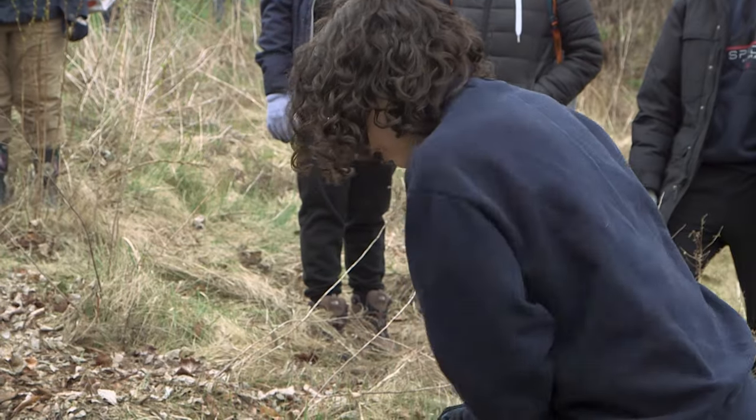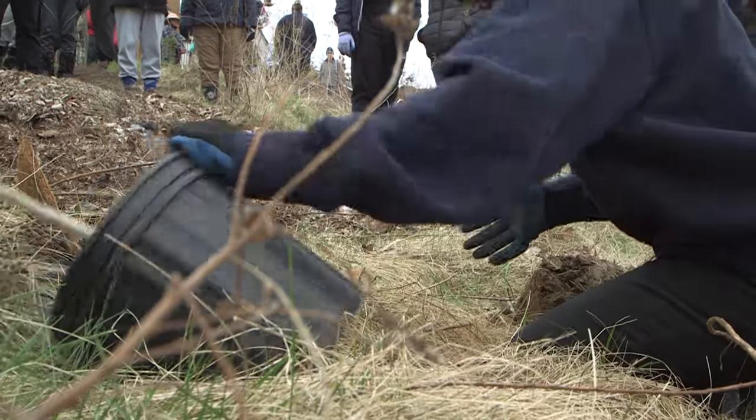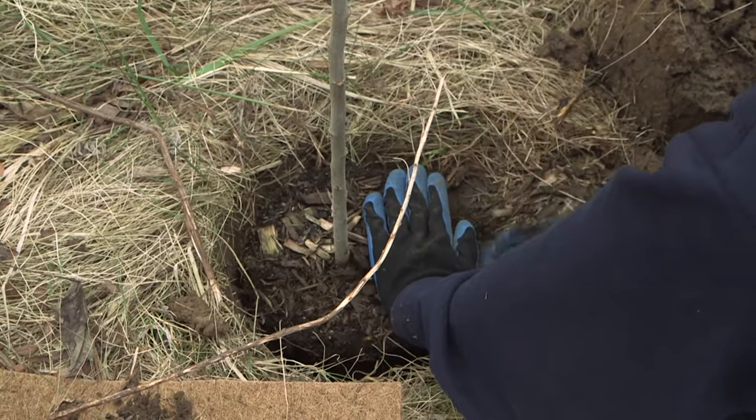The morning began with a demonstration as staff from Credit Valley Conservation showed close to 50 volunteers how to plant trees and shrubs. There were about 150 waiting to go into the ground, all of them species that are native to the area.